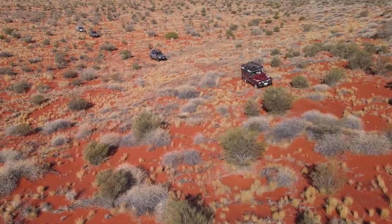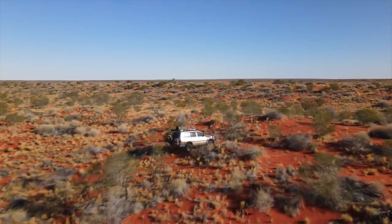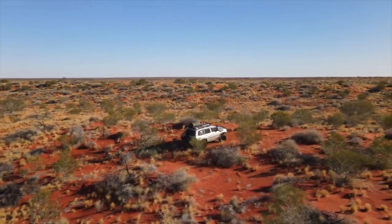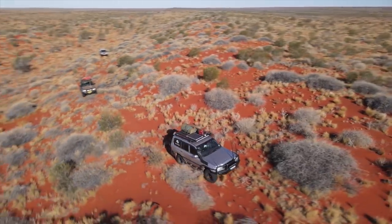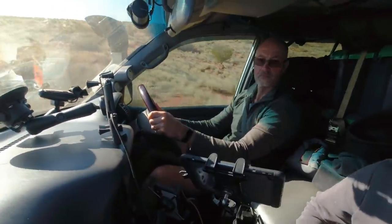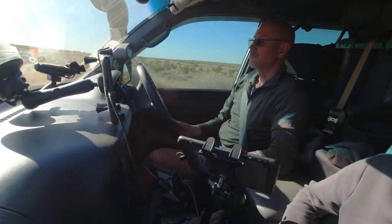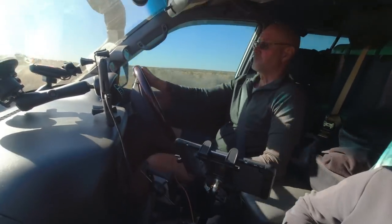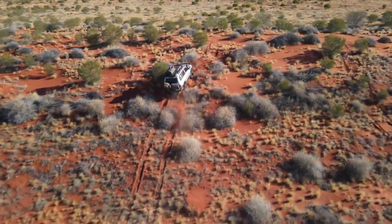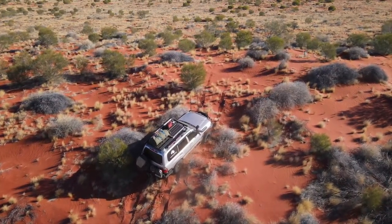Keep in mind, out here you are 100% reliant on yourself and your group, because there is no chance for any outside recovery. Even medical support is a long way away, with no chance of landing an aircraft, especially if you're out of helicopter range. Because there are no tracks, all navigation is done via the GPS in-car — that is one of the big benefits of running a GPS navigation application, because you always know exactly where you are and in which direction you're driving. There were only a few times when I got stopped and had to reverse — I tried to stay in someone else's wheel tracks and that didn't work, but a slightly different line then did the job.